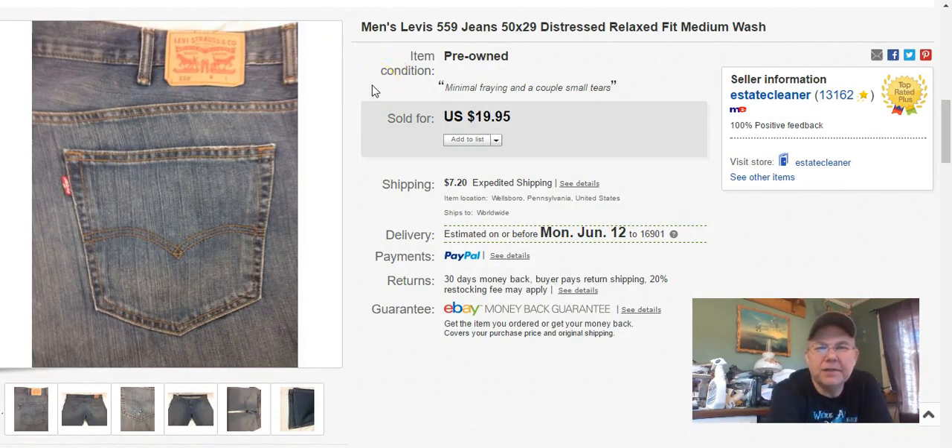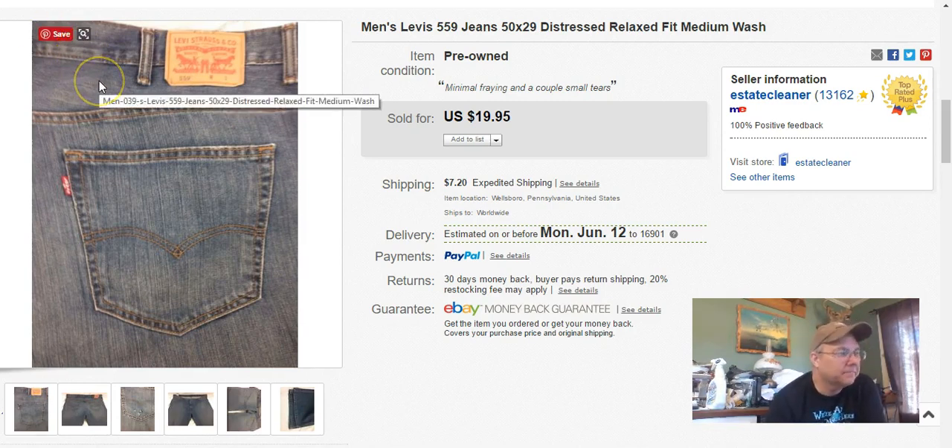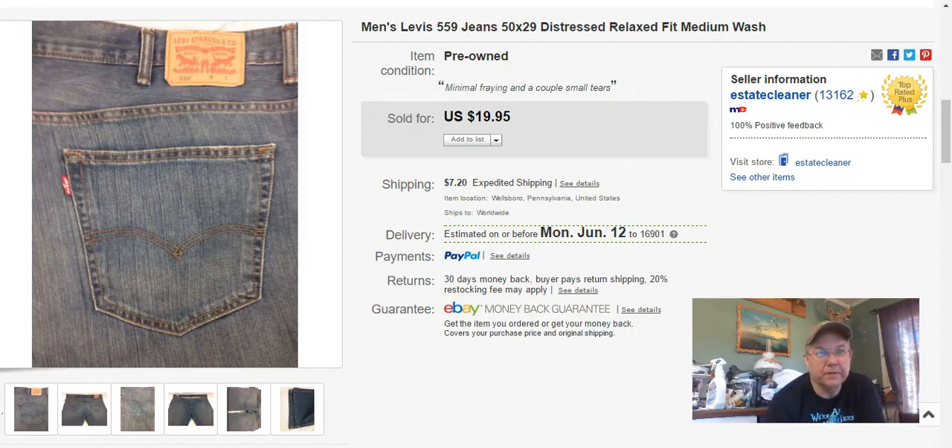A pair of men's jeans, size 50x29. I paid 50 cents for these at Goodwill on clearance day. I listed them February 15th, sold May 29th, and I got $20 plus shipping.